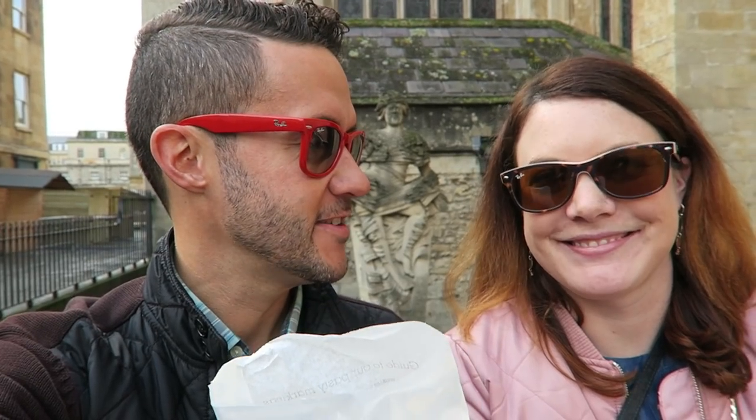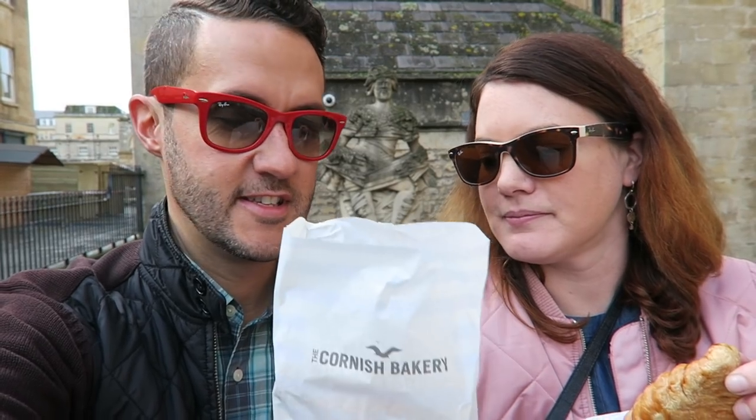Next up on the traditional English food list is some Cornish pasties. First time having these ever and they look really good. They kind of look like a pastry but they have savory filling. Anna got a cheese and onion one and I went for the traditional. Let's see how these are.